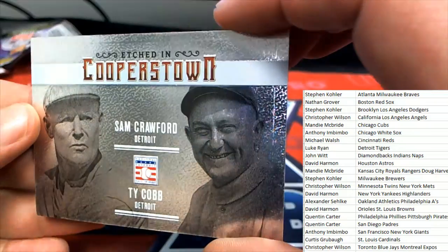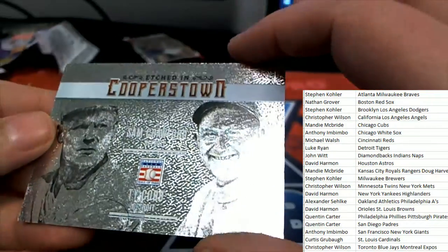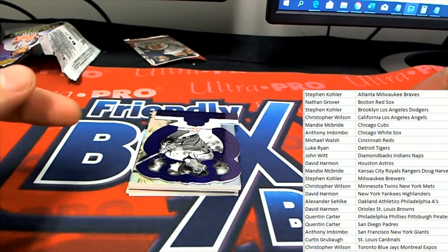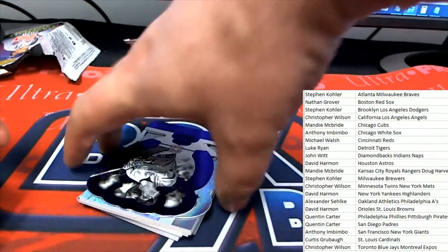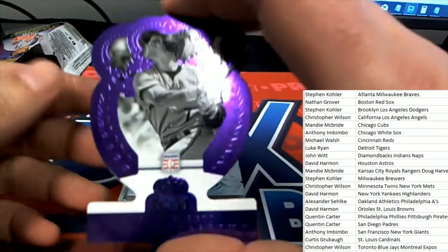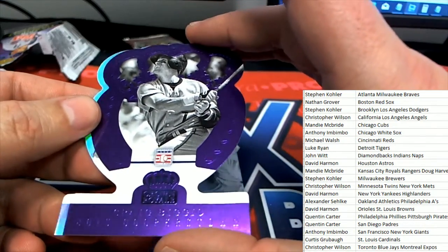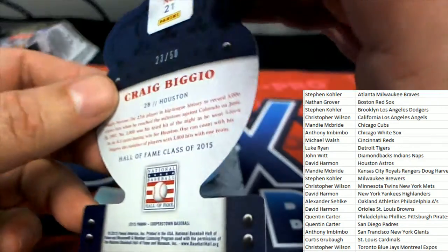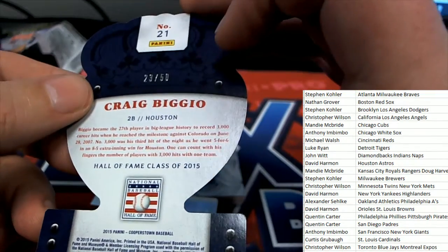Sam Crawford for Detroit and Ty Cobb on this etched-in card — really nice stuff in Cooperstown. What is this? A Purple Parallel. Craig Biggio — nice! Houston Astros, 23 of 50.